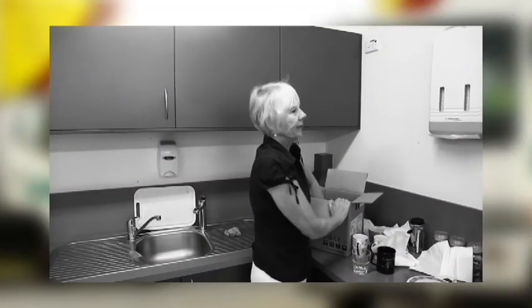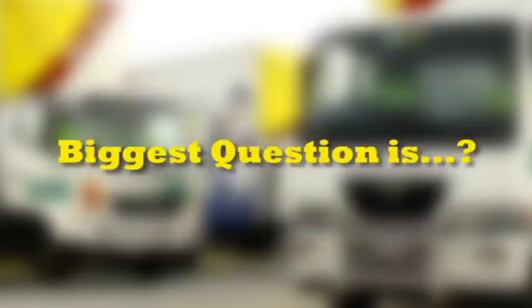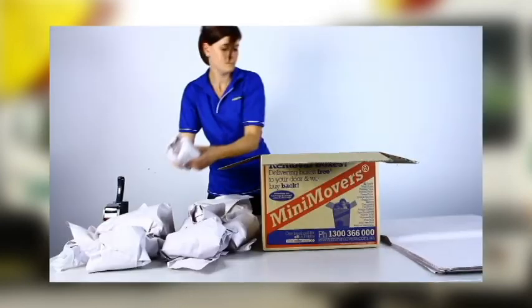Moving is a stressful time, and you are likely to have lots of questions and concerns. However, usually one of the biggest things on your mind is: how much is this going to cost? The answer? It's really up to you.